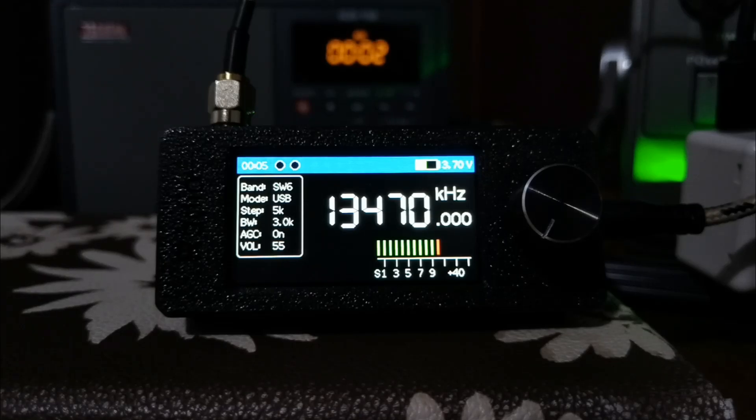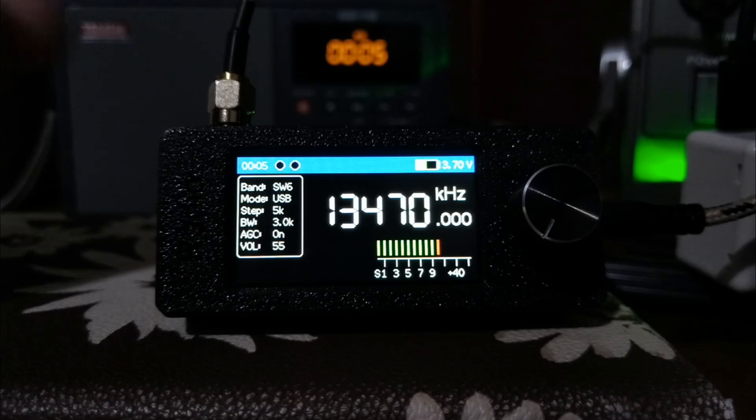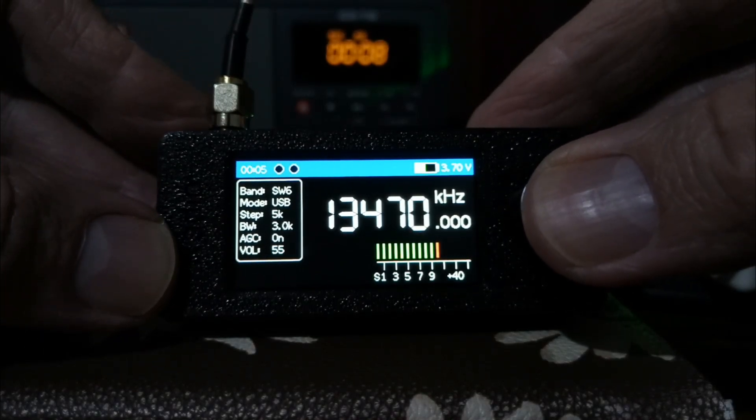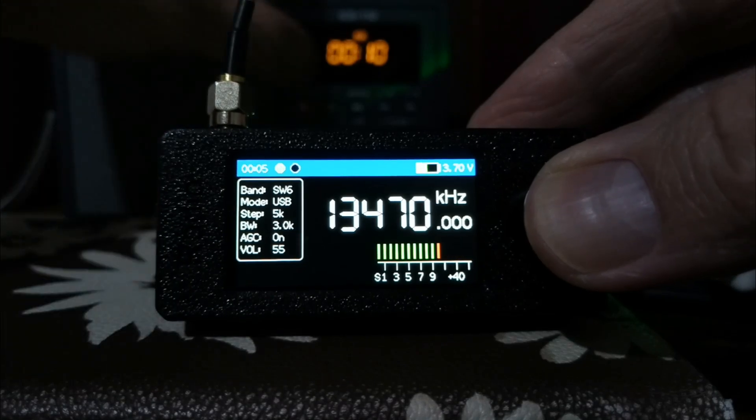Hello everyone, it's André from SWL. This tiny little micro SI4732 receiver is just amazing. When I first got it, I said this looks like a real spy radio.